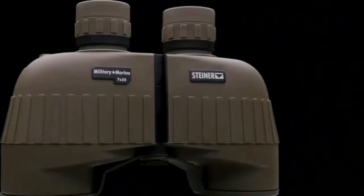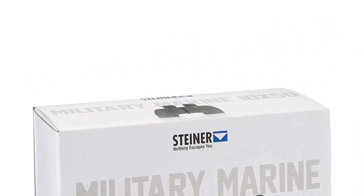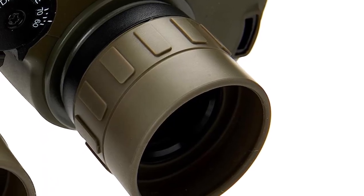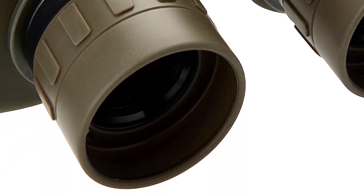What we like about it: comes with 10x magnification and a 50mm lens; has a focus from 20 yards to infinity; used by marine forces all around the world; rubber-armored, fog, and shock-resistant; and made from a durable polycarbonate chassis.